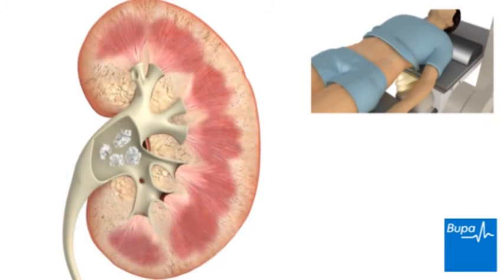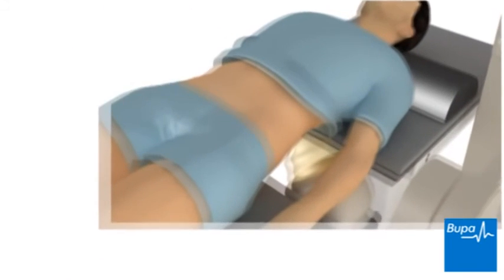The procedure usually lasts about 45 minutes to one hour. The broken-up kidney stones are passed in your urine over the next few days.